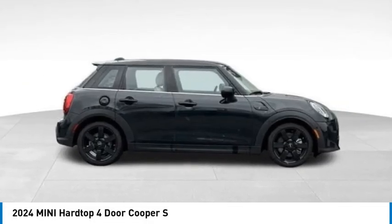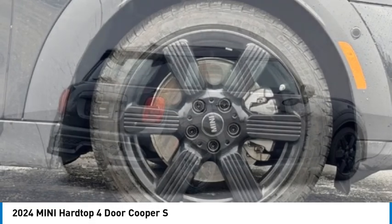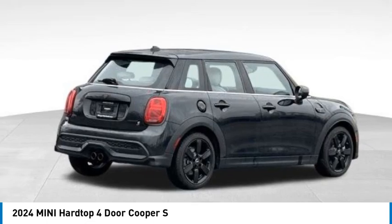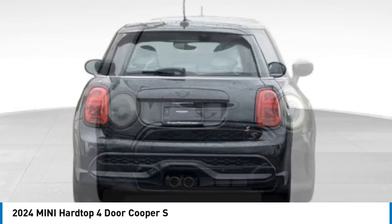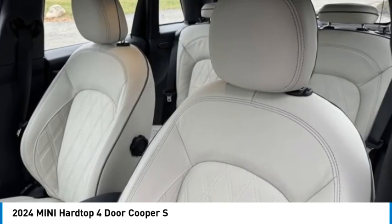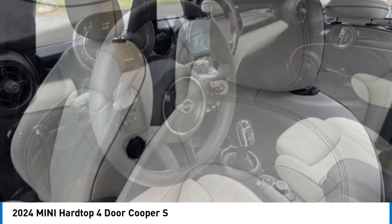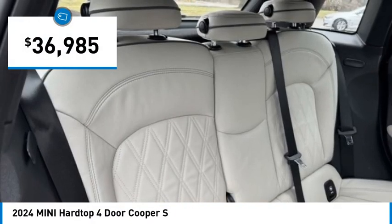Come test drive the 2024 Mini Hardtop 4-Door. The Mini Hardtop 4-Door comes with agile handling and quick, precise steering that makes it lots of fun to drive. It is loaded with premium features, world-famous feistiness, and is built for sharing. And is priced below $40,000.